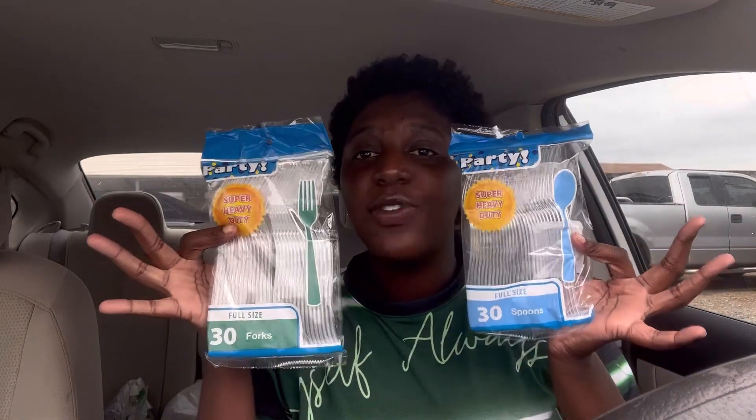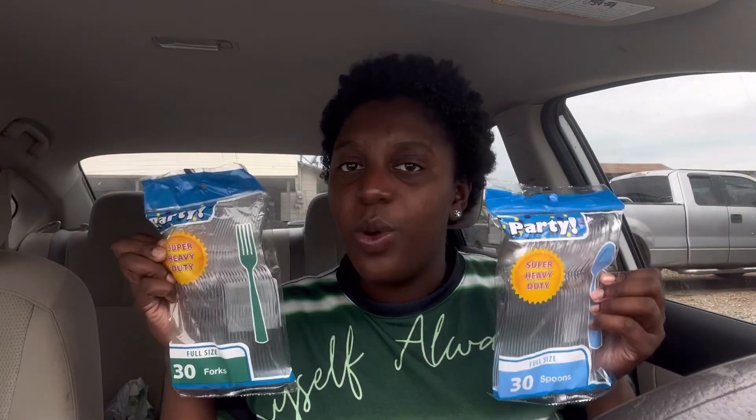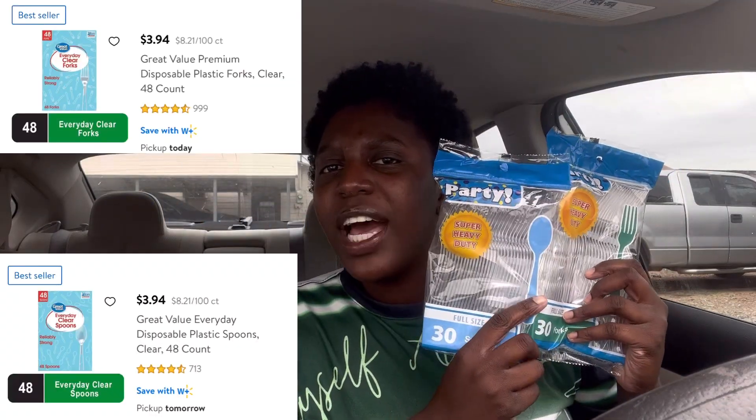You get 30 of these full-size cups for $1.25. Comparing these to the Great Value brand at Walmart, you only get 48 of those for $3.48. At $1.25, you definitely get more bang for your buck at Dollar Tree.